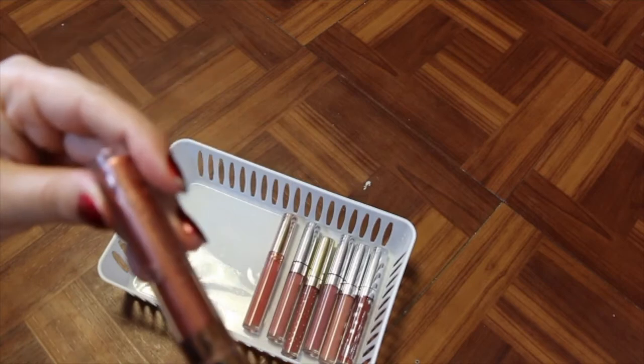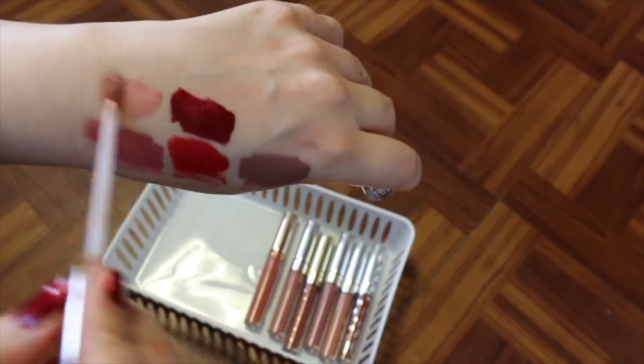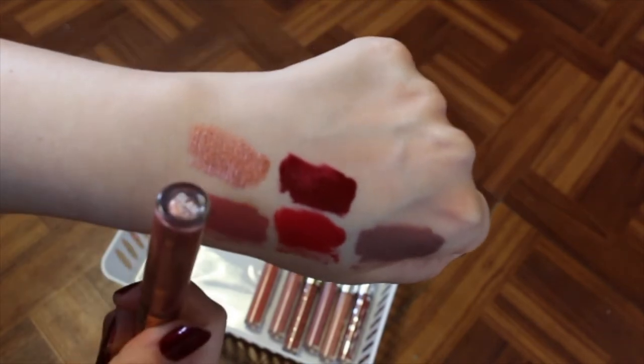I've got the ultra metallic lip between Laura Lee and ColourPop. I don't like metallic lips — I just held onto this because I love Laura Lee, but again, that's not a reason to hold onto something. I never wear metallic lips, so I'm going to get rid of this one.